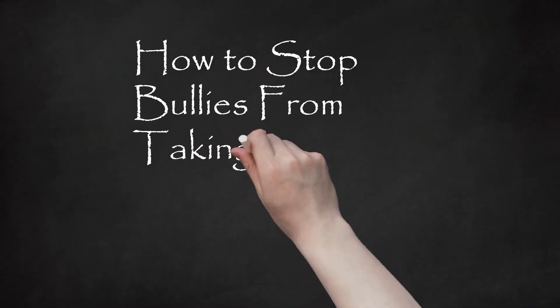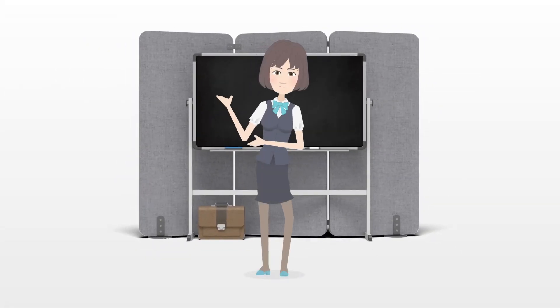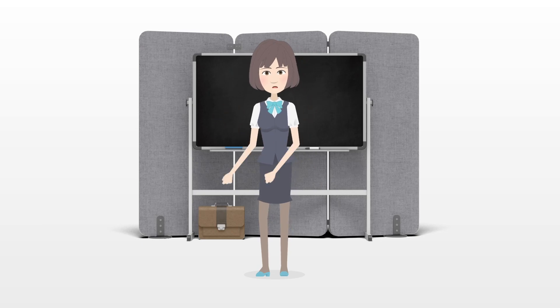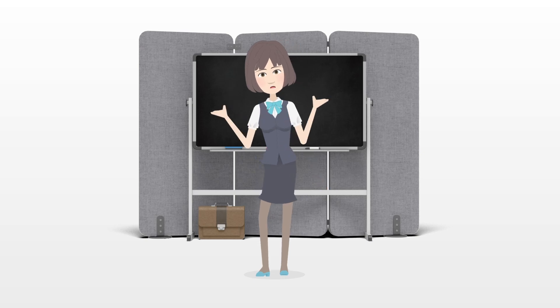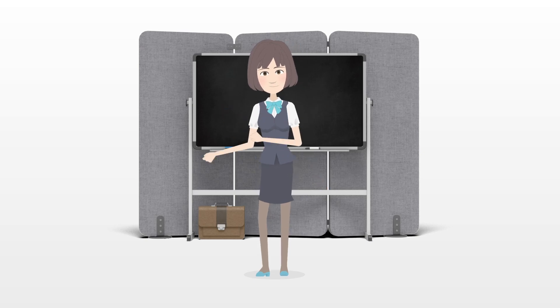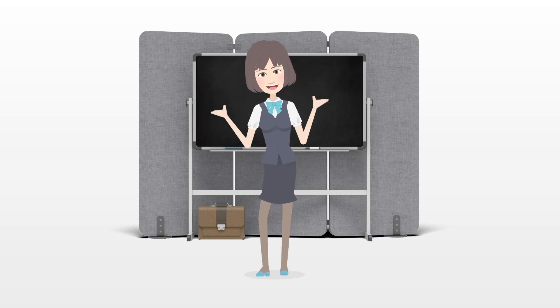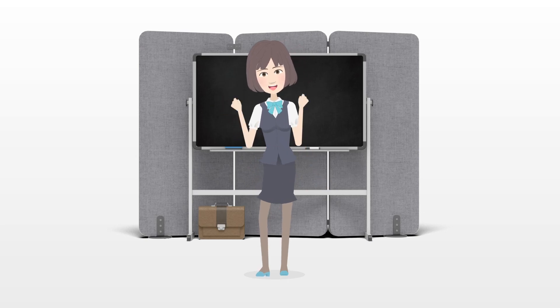How to stop bullies from taking your stuff at school. Are your things at school going mysteriously missing and you have a feeling that you are being bullied? These two facts can be linked and bullies may be taking your stuff. This can especially be plausible if you're not normally a forgetful or disorganized person. This is serious because bullying can be a serious crime and your things can have personal value or cost a lot of money. Follow these 11 simple steps to stop bullies taking your stuff.